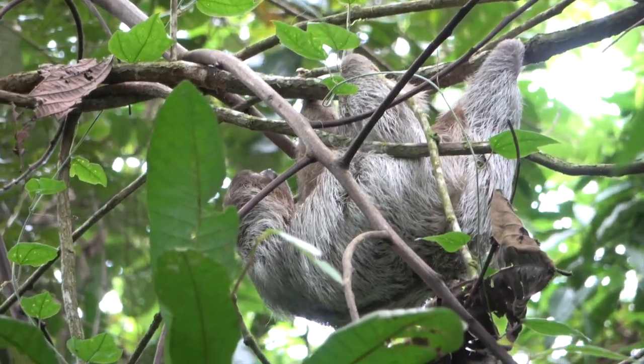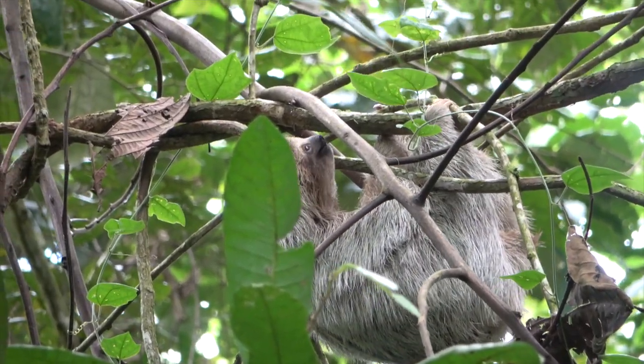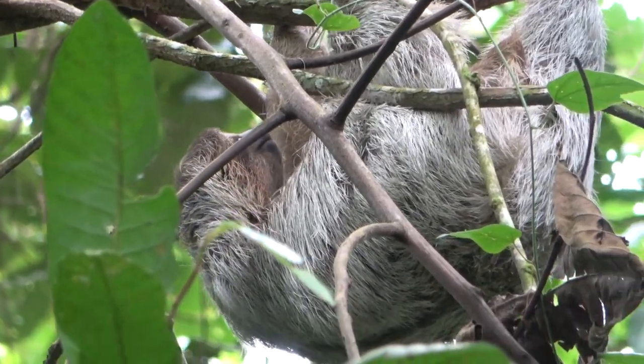Young three-toed sloths, like this one, are abandoned by their mother after about six months. The mother just takes off to another part of the forest — you're on your own, kid.